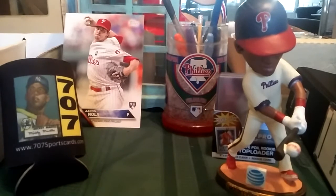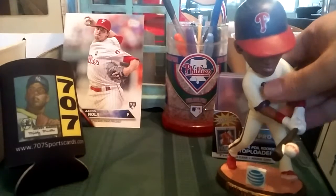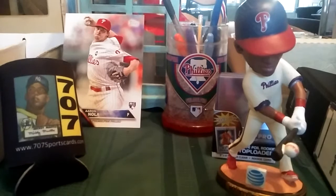Hi everybody, this is Ray from Philly. Today is Saturday, June 18th. Just came home, me and my son from the Phillies game. We watched them get trounced by the Arizona Diamondbacks 4-1. At least we saw Paul Goldschmidt hit a homer.